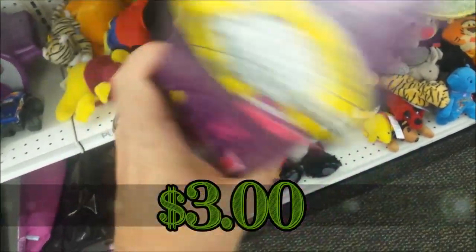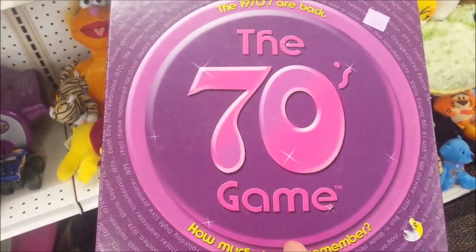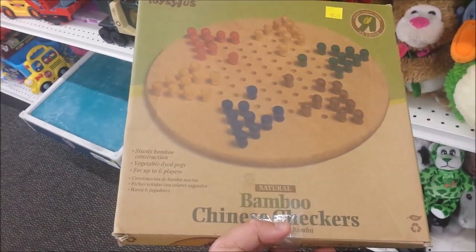We'll start off the session with the 70s game. I don't know that much about the 70s and this is a trivia game, and it doesn't sell for much, so I'm going to leave this here.